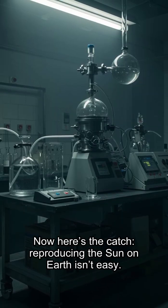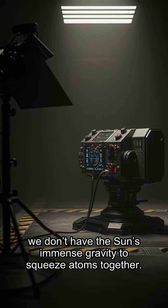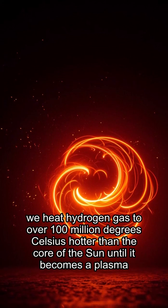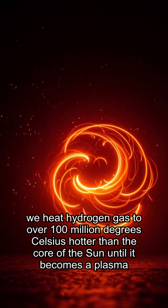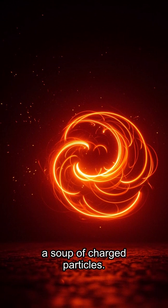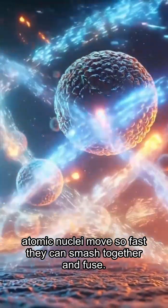Now here's the catch — reproducing the sun on Earth isn't easy. On Earth, we don't have the sun's immense gravity to squeeze atoms together. So instead, we heat hydrogen gas to over 100 million degrees Celsius — hotter than the core of the sun — until it becomes a plasma, a soup of charged particles. At those temperatures, atomic nuclei move so fast they can smash together and fuse.